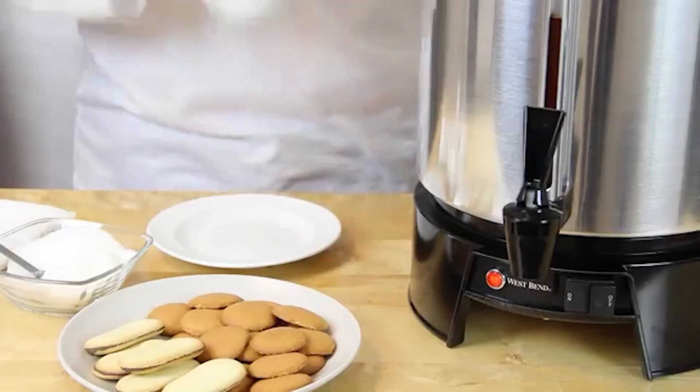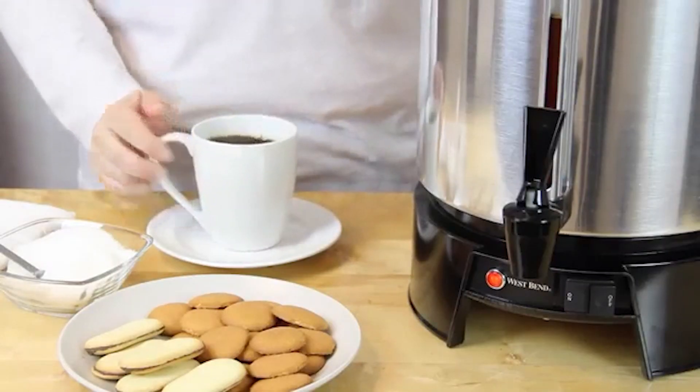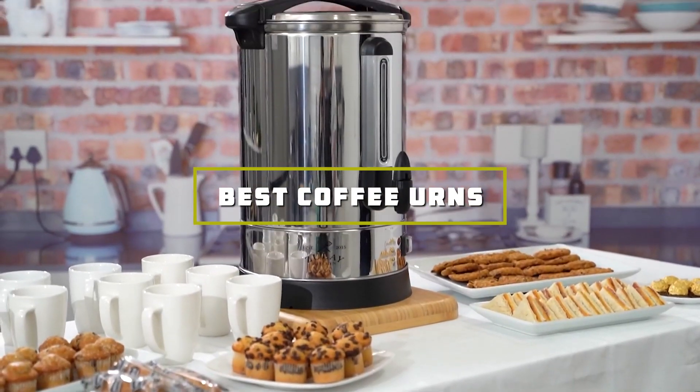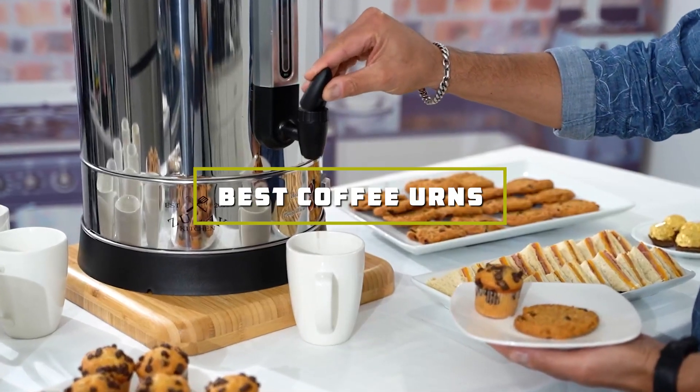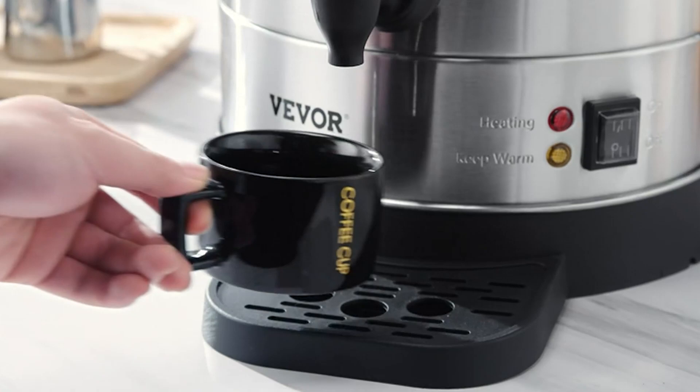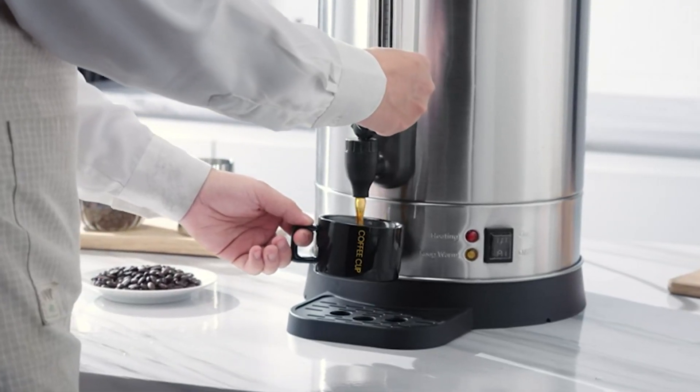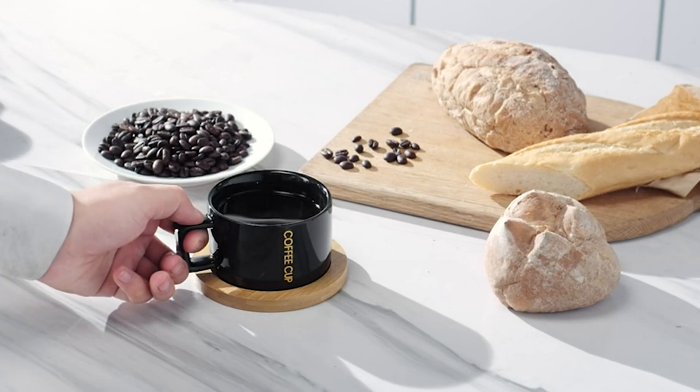Welcome to our channel, where we delve into the world of coffee brewing perfection. Today, we're unveiling the ultimate guide to the best coffee urns on the market. Whether you're a seasoned coffee enthusiast or just starting your journey into the world of brewing, we've got you covered. Get ready to discover the top picks that will elevate your coffee game to new heights.